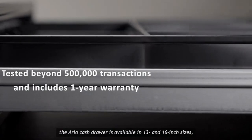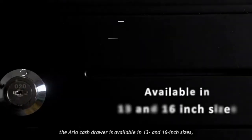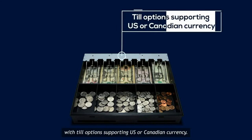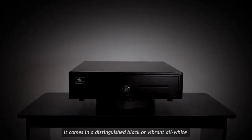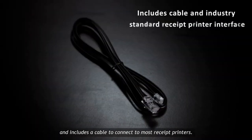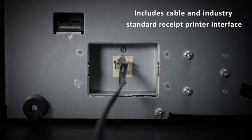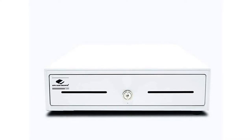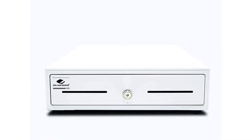Equipped with APG's Multi-Pro 320 interface. A connection cable is included with purchase. The drawer comes with a plastic till that has four bill compartments and five coin compartments. A latch releases the drawer when opened and keeps it securely shut when closed. The four-function lock has capabilities to open electronically or manually.